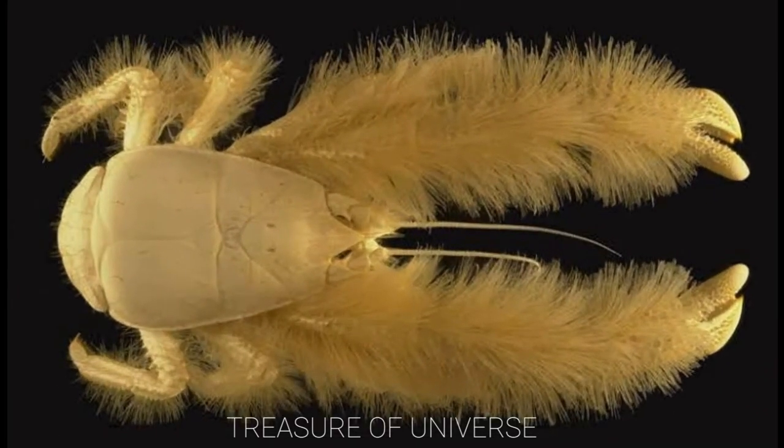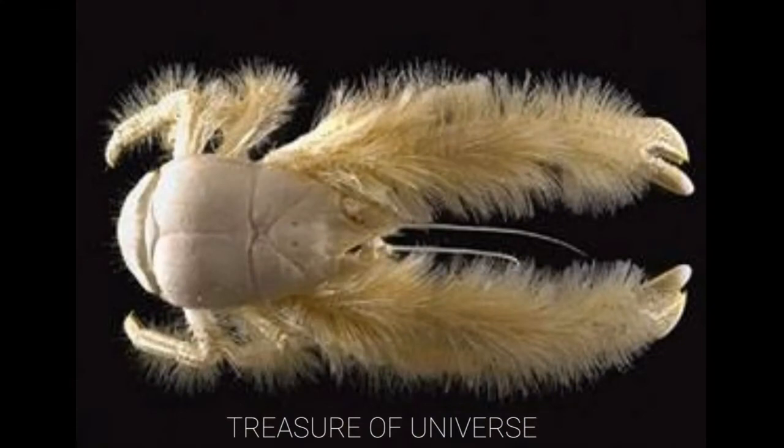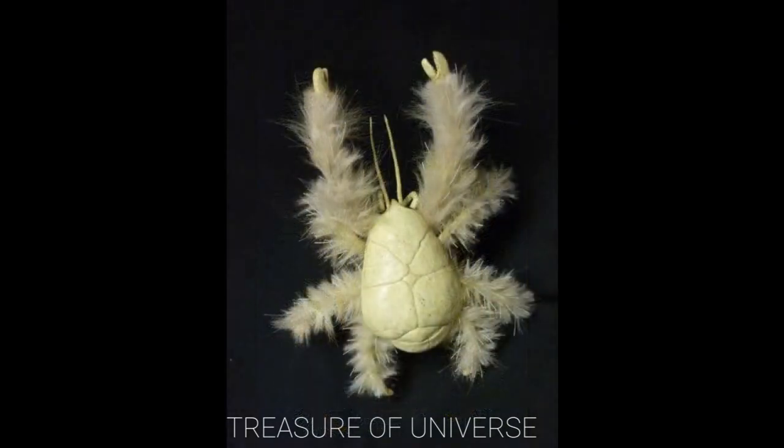Kiwa crab. This crab was discovered more recently south of Easter Island on a hydrothermal vent 5,000 feet under the surface. It has fur covering its long claws that contains bacteria to detoxify its food, and it is likely blind.